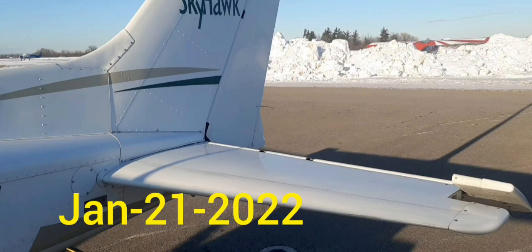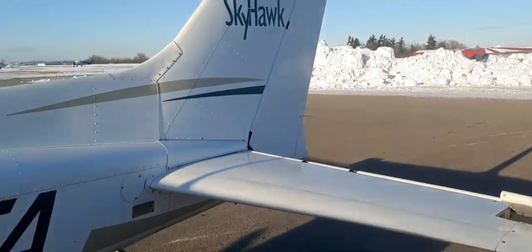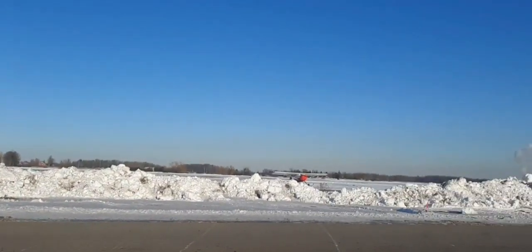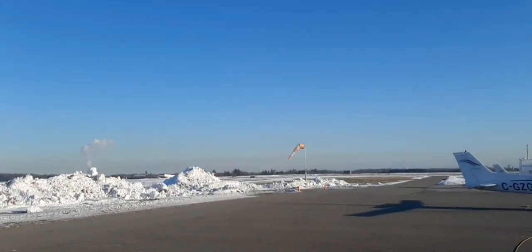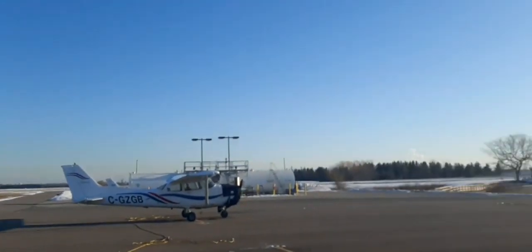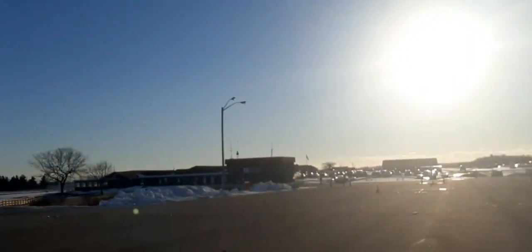Today we are at Brampton-Calden Airport. This airport is 8 miles north of Brampton City and is 12 miles northwest from Toronto Pearson International Airport.